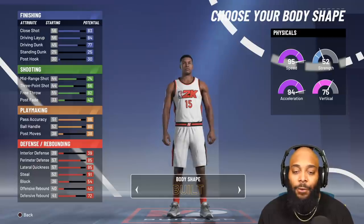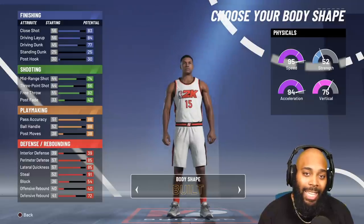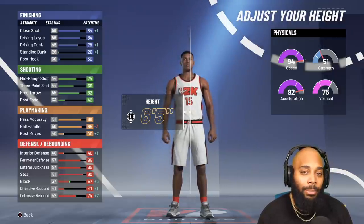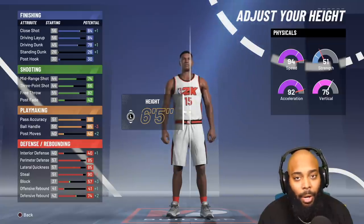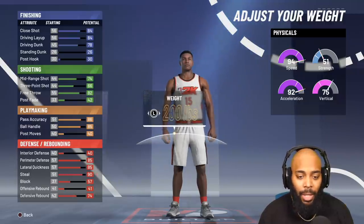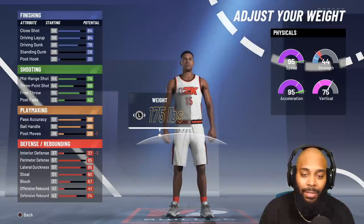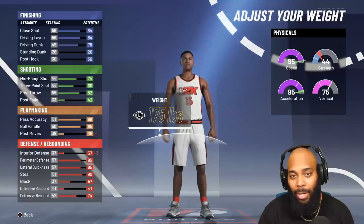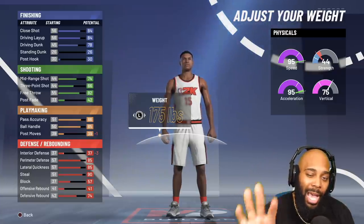We're going to tweak it — for build shape, go 'built,' not slight or compact. I don't want you looking like a thin mint on the court. For height, go to 6'5" — notice my driving dunk goes up to 78, which is competitive. My ball handle dips a little but we're still in the speed-boosting category. With 95 speed and 95 acceleration, one of the key requirements to speed boost is already completed from the start — you don't need 99 overall to do it immediately once this build is maxed out.